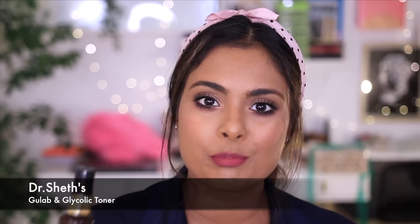My first recommendation is the Dr. Sheth's Gulab and Glycolic Toner. This is a fabulous product with winning ingredients like glycolic acid, rose extracts, and niacinamide. Glycolic acid is that key ingredient that will get rid of your hyperpigmentation — whenever you're using a product with glycolic acid, make sure to use it only at night. I have a full review of this product if you'd like to check it out.